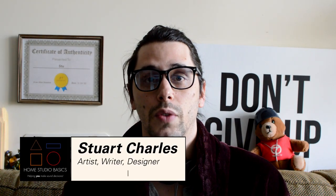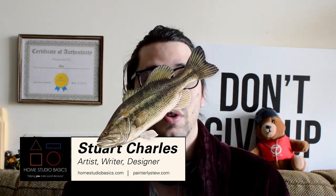Greetings boss head and welcome aboard. Stuart Charles here at HomestudioOfIceX.com helping you make sound decisions leading to a beautiful audio experience that will make you fall in love with music all over again.